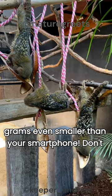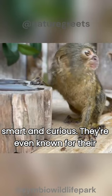Don't let their size fool you. Pygmy marmosets have impressive brains for their bodies, making them super smart and curious. They're even known for their problem-solving skills.